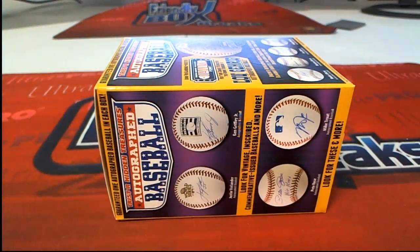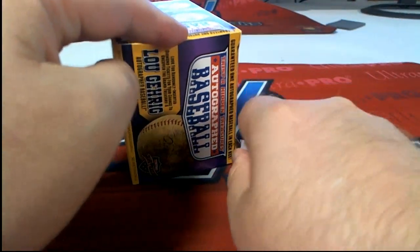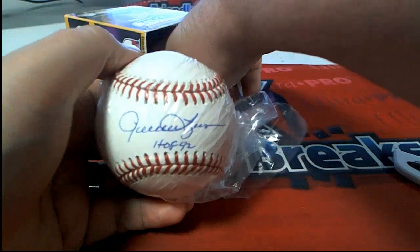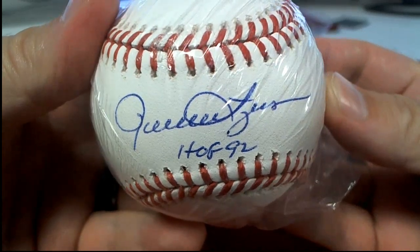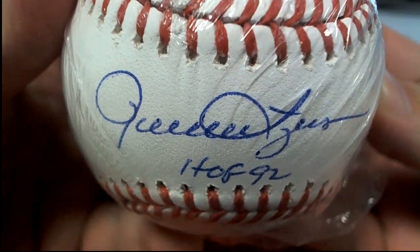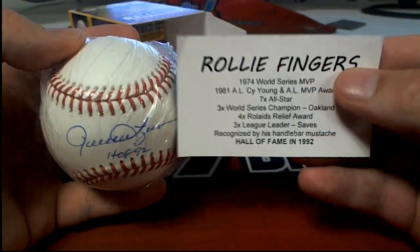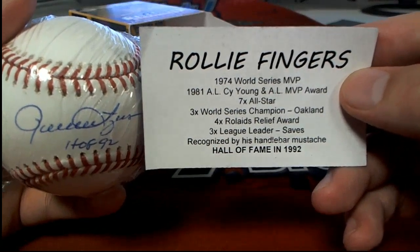Hall of Fame 92! Hall of Fame 92. We've had him before, so I don't remember who it is. Let's find out. I thought that's what I thought it was — Rollie Fingers! Check that out. Hall of Fame 92. Yep.